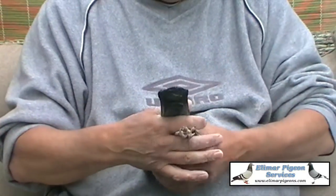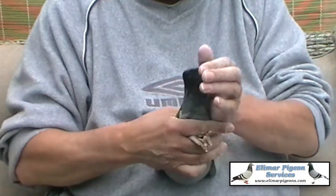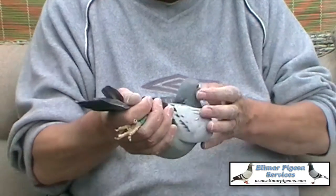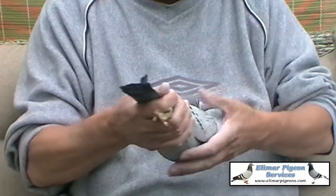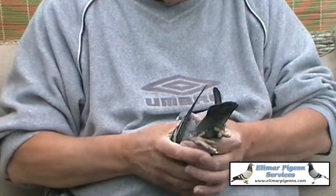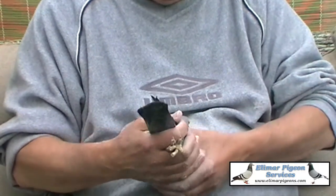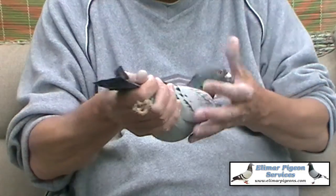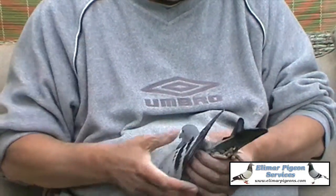You can understand why both those partnerships win so well with them. They are a real quality pigeon, but they have got a cross in them — a Van Loon cross. That probably puts a bit more strength in them still, but I still fancy them to race and win sprint to middle distance.